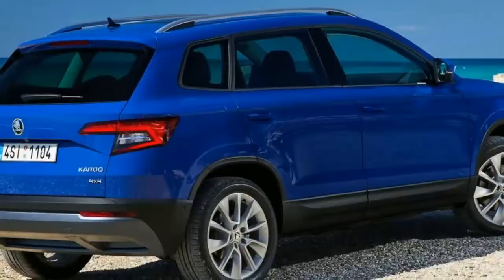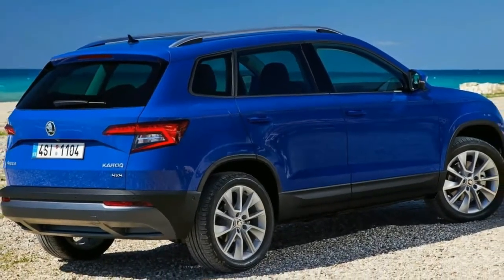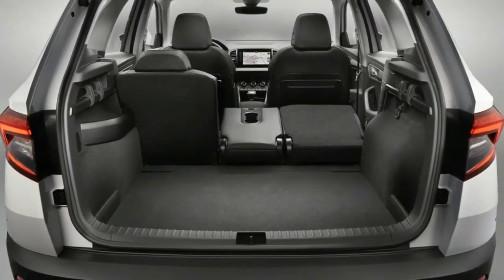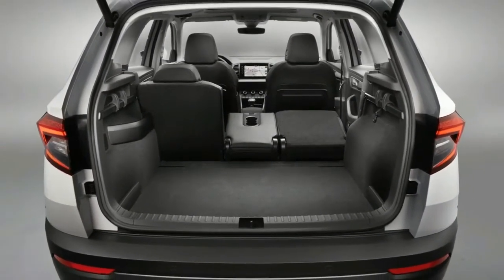You could almost say it's businesslike, with pressed-shirt styling, upmarket materials and a decent spread of technology, though obviously the price quickly rises as you ransack the options list.